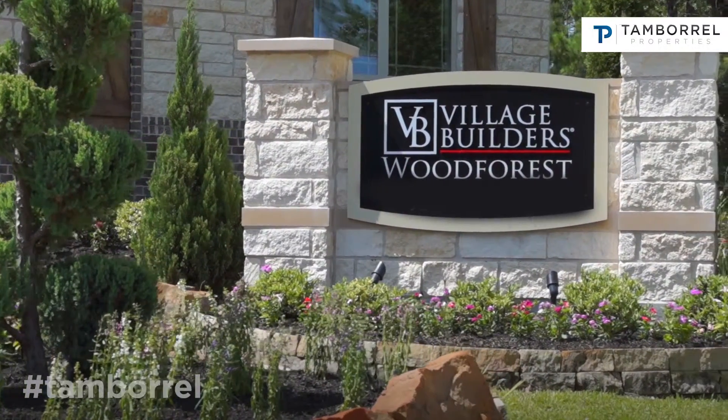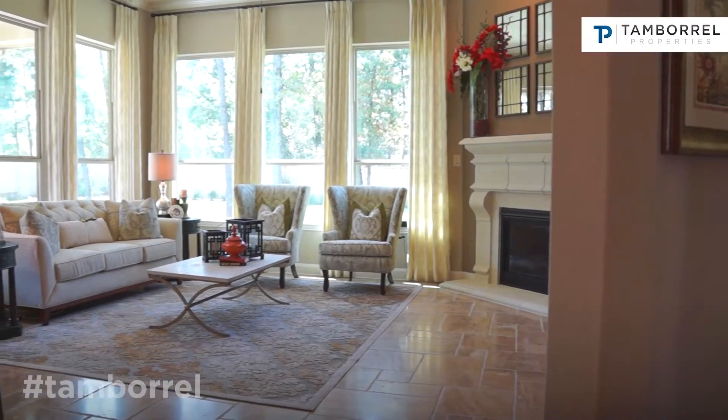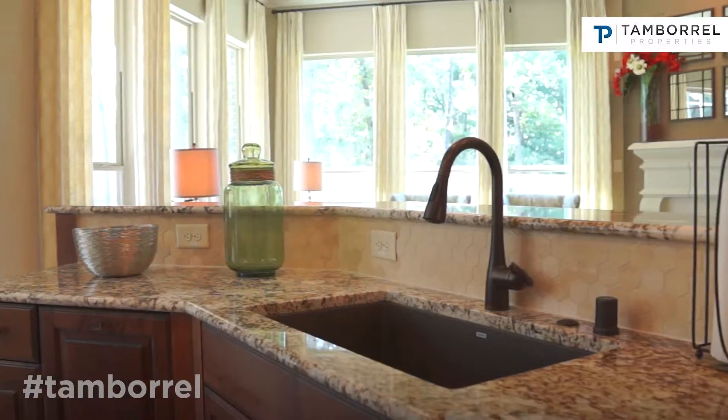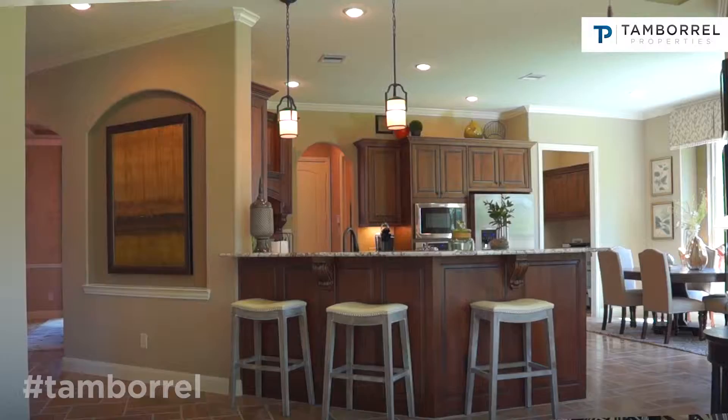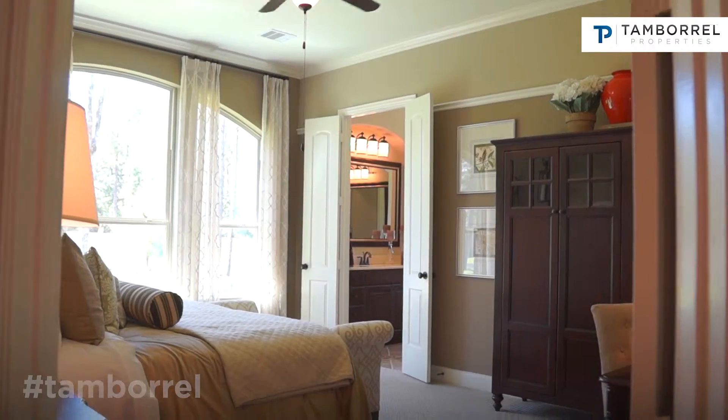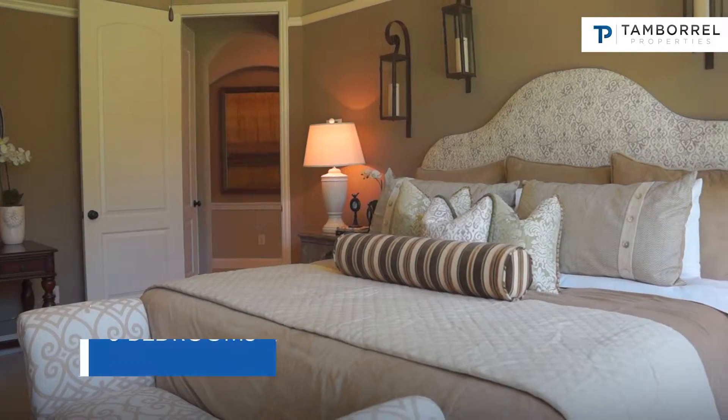This is our Oakmont plan — it's a C elevation. The Oakmont with the media room, which is a structural option that we add, yields about 3,716 square feet. It is a five-bedroom home, with two of the bedrooms downstairs, which is a very popular and highly desirable plan.